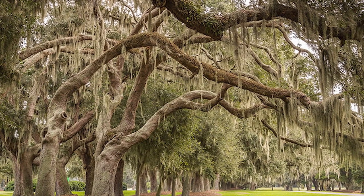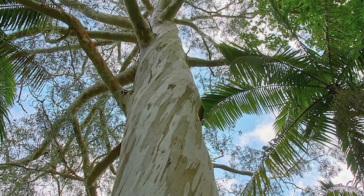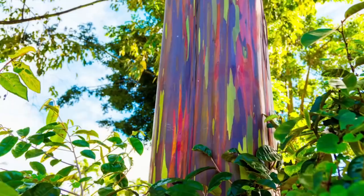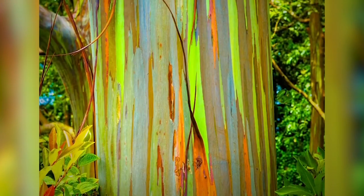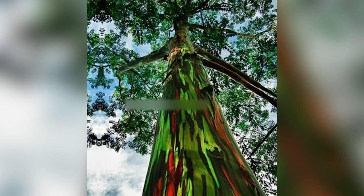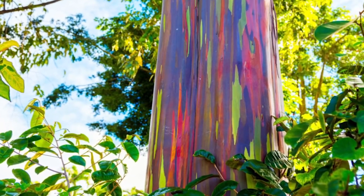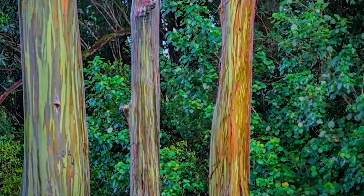Unlike trees such as oaks, which have continually thickening layers of corky bark, eucalyptus trees shed thin layers of bark all throughout their lifetimes. As a result, they eventually become rainbow-colored as they show off their different layers. Sometimes it's the air that the wood is exposed to which helps change the colors, including turning into blue and purple shades over time, and by the time it's ready to repeat the cycle, it's back to being brown.